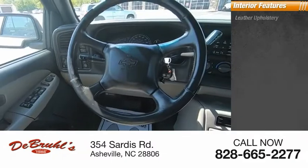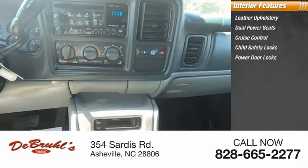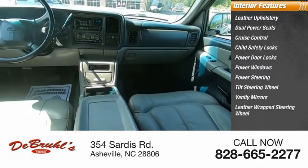Inside you'll find leather upholstery, dual power seats, cruise control, child safety locks, power door locks, power windows, power steering, tilt steering wheel, vanity mirrors, and a leather-wrapped steering wheel.